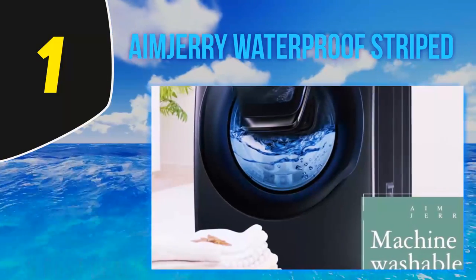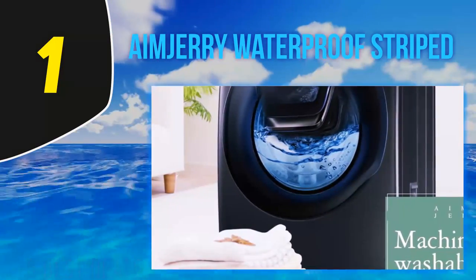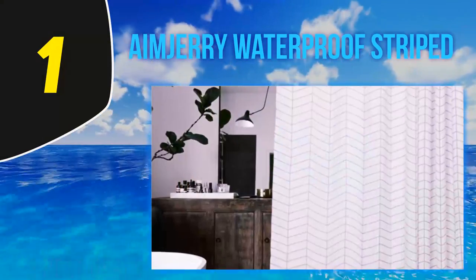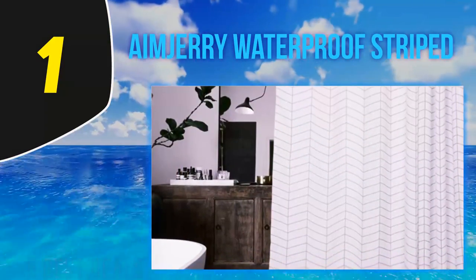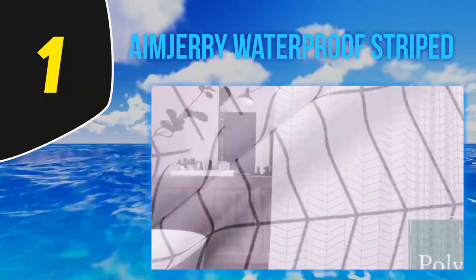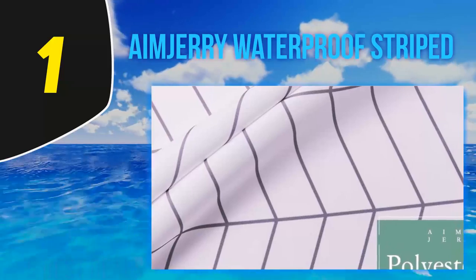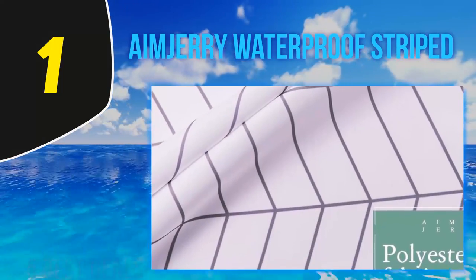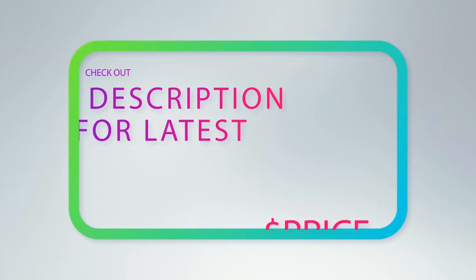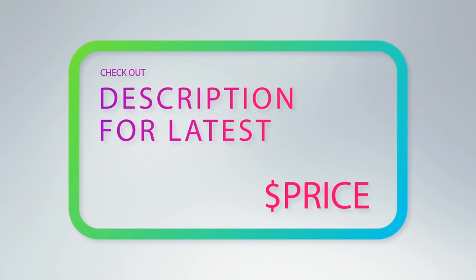It comes with 12 reinforced button holes to hang it up. Reviewers love that it's made of thick fabric and doesn't require a liner. Many say that even though it's a light color, the curtain isn't see-through, and people rave about the beautiful, classy pattern. Overall, it is a solid investment that will brighten up your bathroom for years to come.